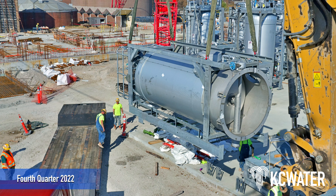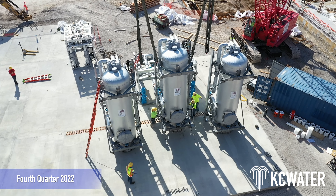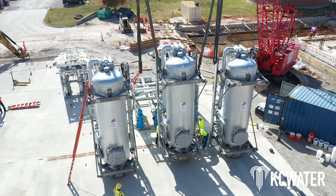As foundation and basement work continued, the new THP equipment was delivered and installed. The new equipment is the first at the Blue River Wastewater Treatment Plant since the 1960s.